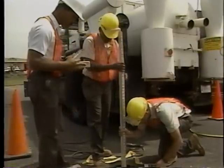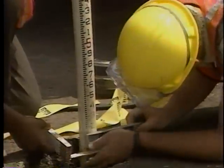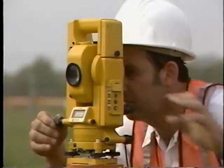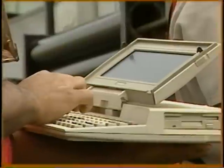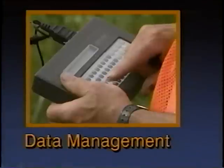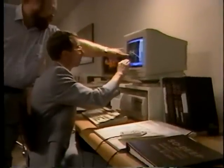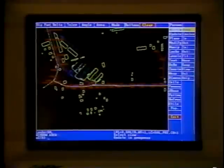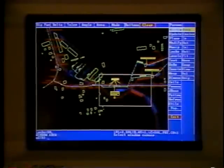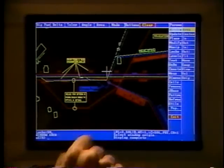No matter how well the subsurface utility information is collected, its usefulness in the design process depends on how well the data is recorded, transferred, and applied. So state-of-the-art data management techniques are used. Data mapping utilizes the advanced technique of computer-aided design and drafting, the CAD system. When the computer overlays the field data onto the designer's plans, an underground picture of the site begins to emerge.